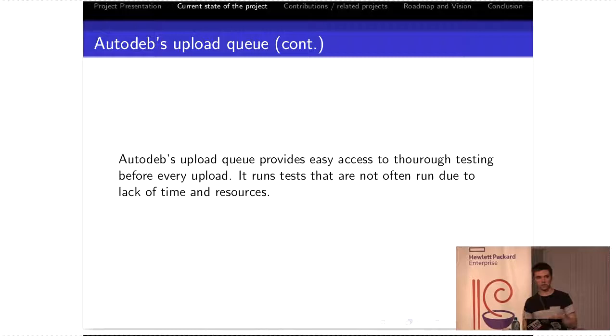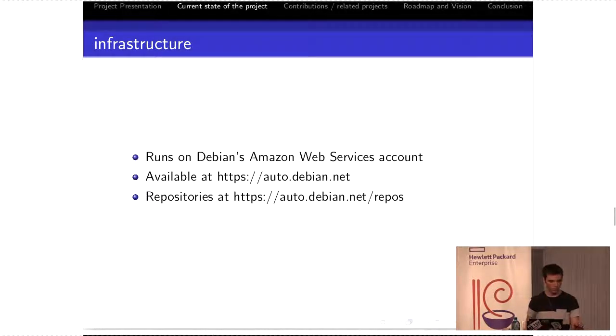The way it works right now is we have an HTTP queue. When you upload a package to Autodeb, you have immediate feedback. Unlike the FTP master queue where you have to wait 10 minutes for an email, we immediately respond with an upload ID that you can use via our REST API. You're able to build tools on top of that queue. If your team has a workflow that would benefit from this, it's easy to build automated systems that use our API. When you make an upload to Autodeb, we will make some immediate checks and you'll get feedback from that.